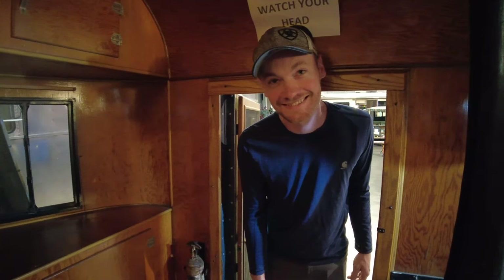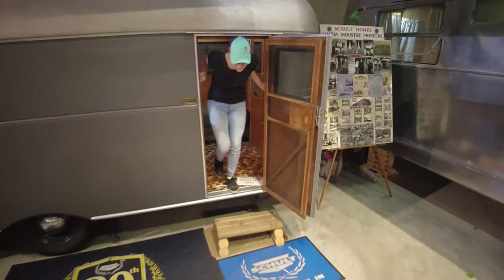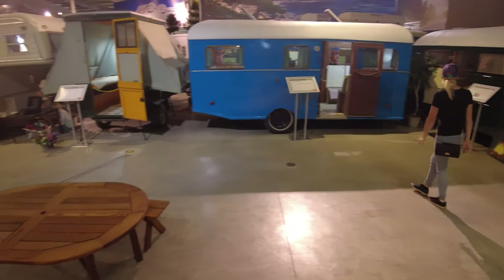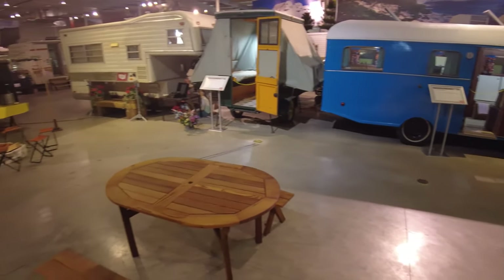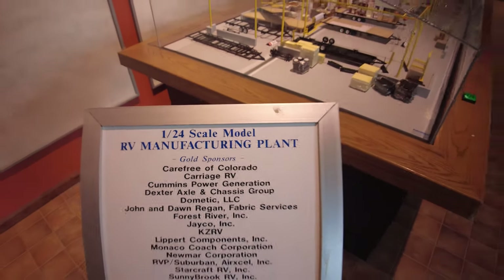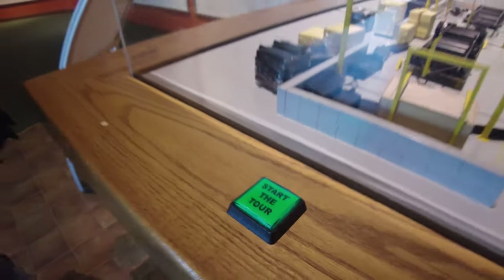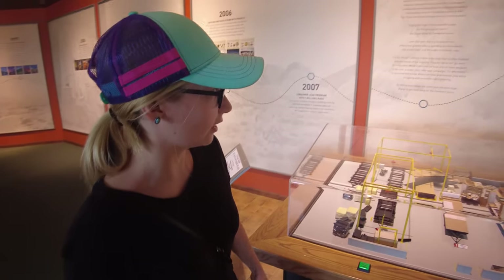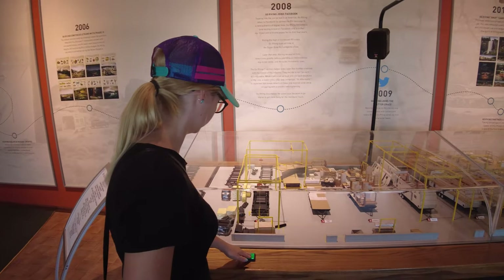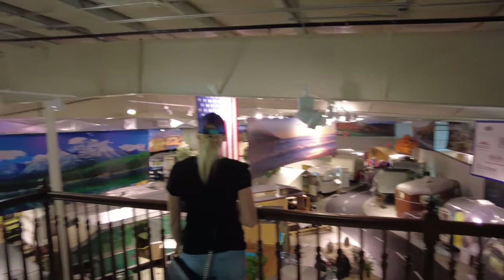Did you hit it on the way out too? Yeah. There's a 1:24 scale model of the RV manufacturing plant. Push that button — didn't do anything. I think I broke it.